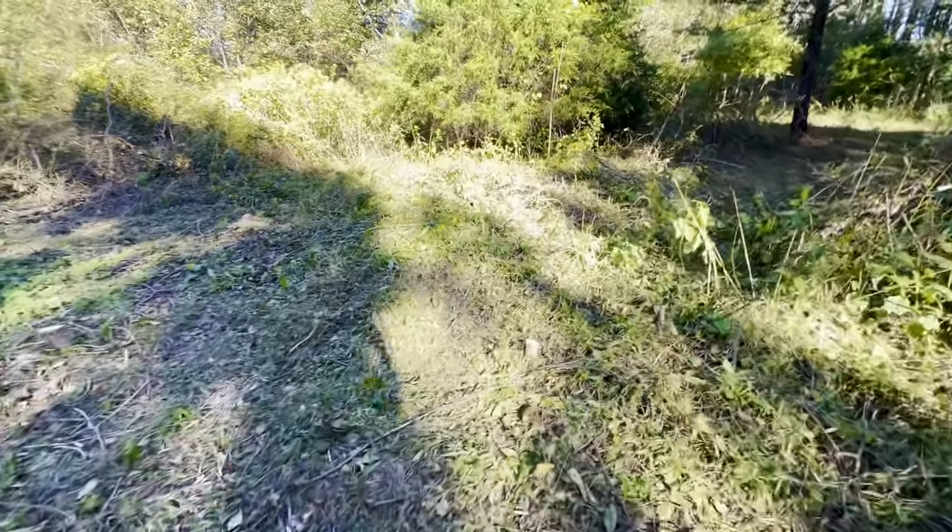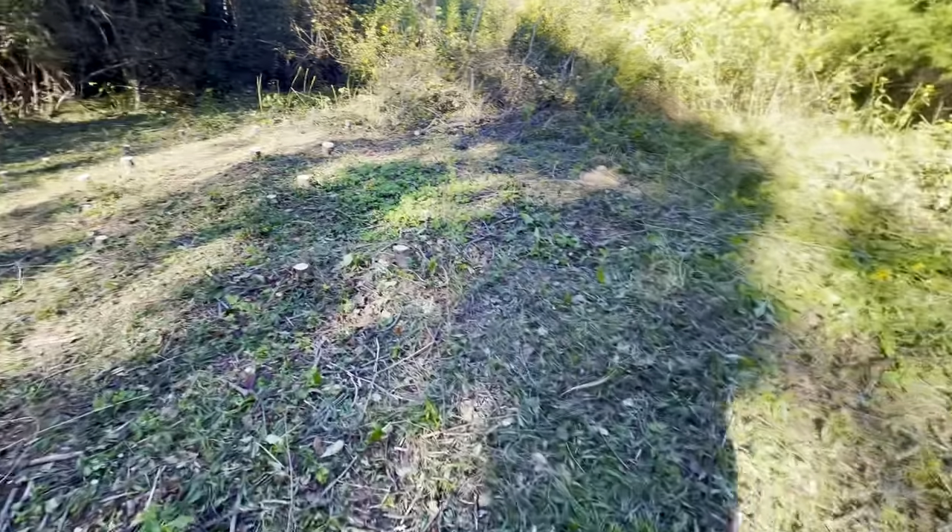My next stage, after the trees are done, is to get all these tiny stumps down. You can see they're all over the place.